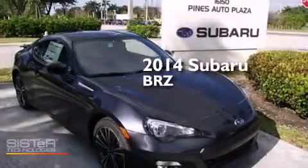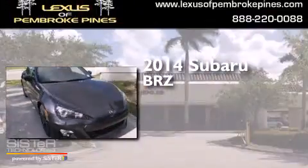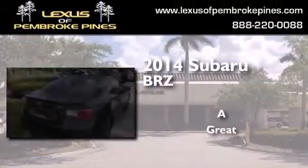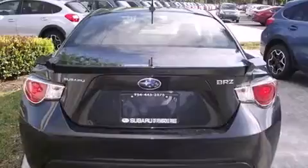This is a brand new 2014 Subaru BRZ. All of the following features are included.